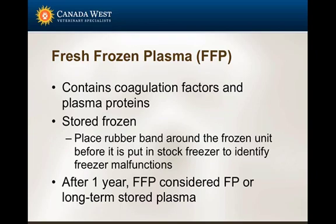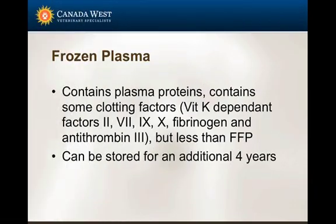One suggestion is to put an elastic band around the unit when you receive it. If your freezer temperature fluctuates and the unit starts to thaw and then re-freezes, you'll see a change in the unit according to the rubber bands around it. After one year, fresh frozen plasma isn't discarded - it's still okay but is now characterized as frozen plasma instead of fresh frozen plasma. Frozen plasma has less clotting factors, though it still contains vitamin K and other clotting factors. Frozen plasma can be stored for up to another four years.